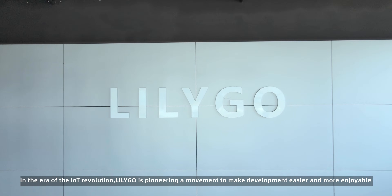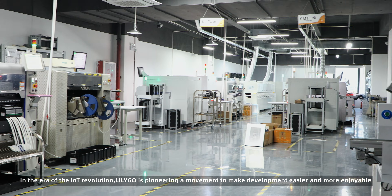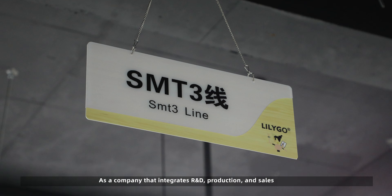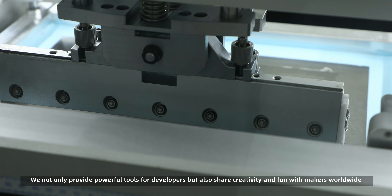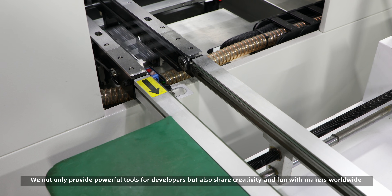In the era of the IoT revolution, LilyGo is pioneering a movement to make development easier and more enjoyable. As a company that integrates R&D, production, and sales, we are dedicated to advancing the IoT industry. We not only provide powerful tools for developers but also share creativity and fun with makers worldwide.